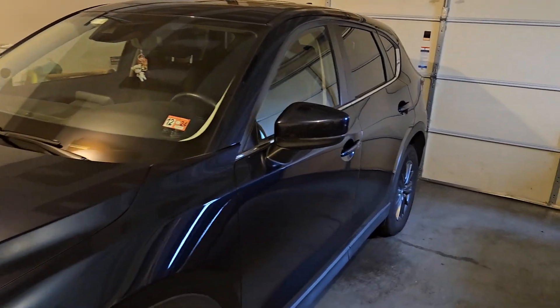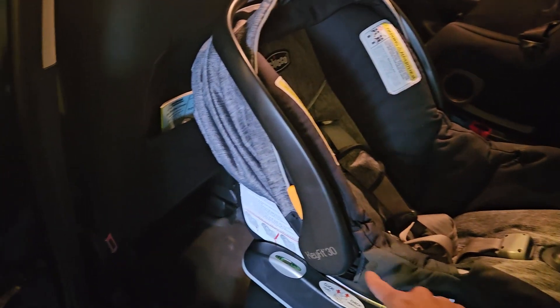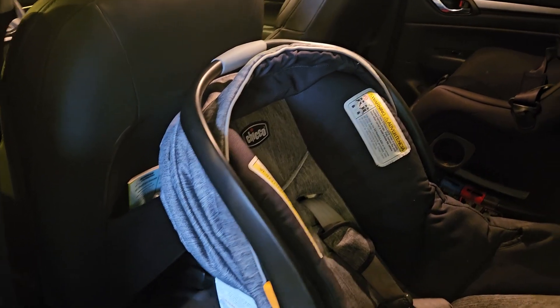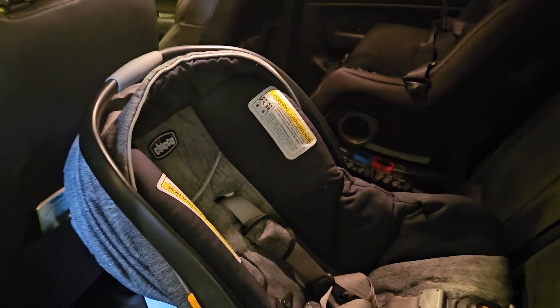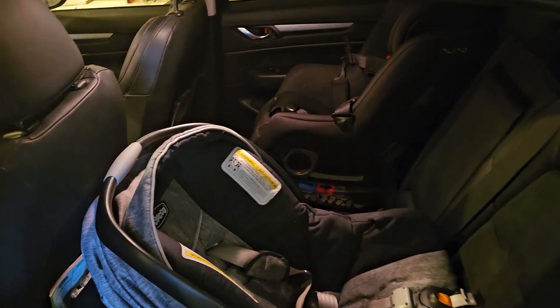What's up guys, today we're going to talk about car seats and how they fit in the second generation 2017 to 2024 Mazda CX-5. We've got two popular car seats here: an infant car seat, the Chicco KeyFit 30, and a convertible car seat, the Nuna Rava. In this video we're going to answer all the common car seat questions I see about the CX-5, like how's the front seat room if I'm a certain height, and can I fit two car seats in the back and fit a third person in the middle.